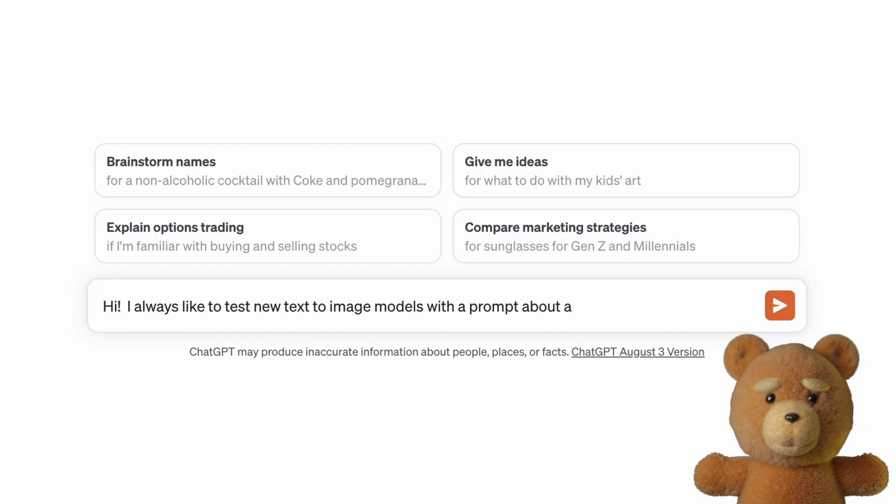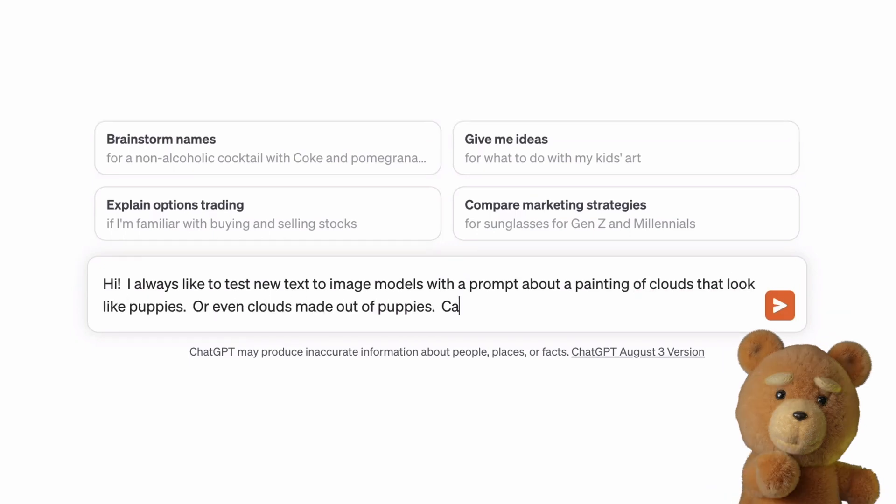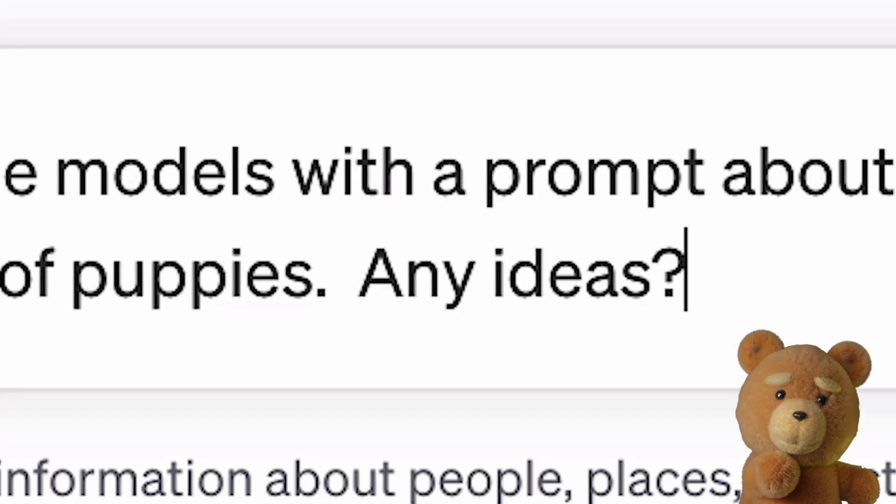Lastly, let me throw some images of puppies in your face. This is what it may look like when you use DALL-E 3 in ChatGPT.